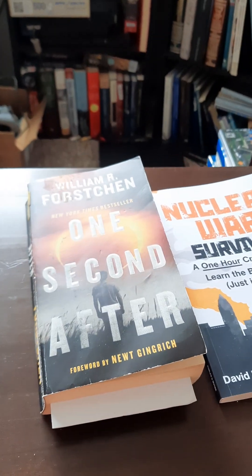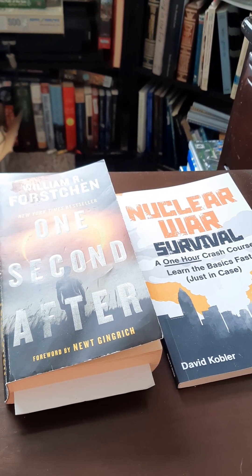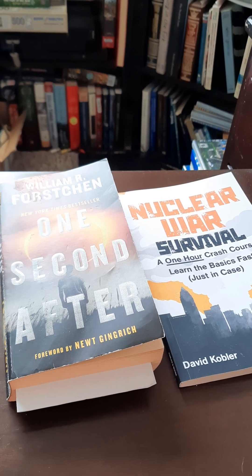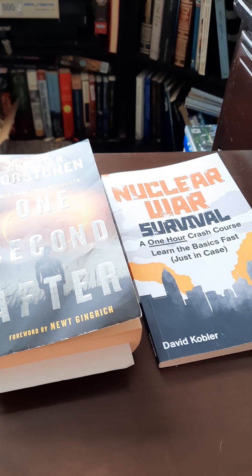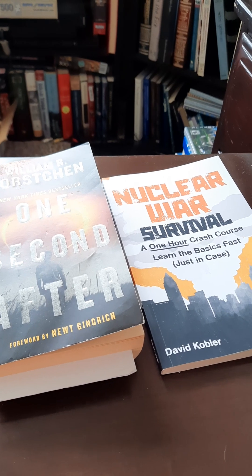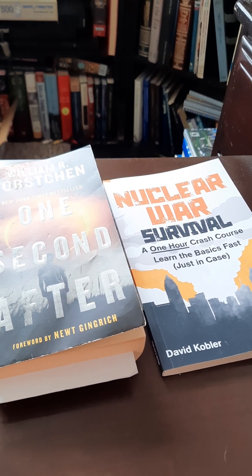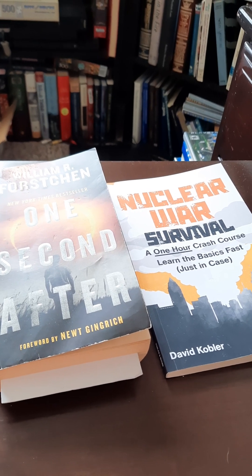Anywho, if you've got a basement, are you prepared? Is your basement going to be the safe place in these kind of events? If we have a nuclear blast, nuclear fallout, how are you preparing your basement — or your house for that matter?